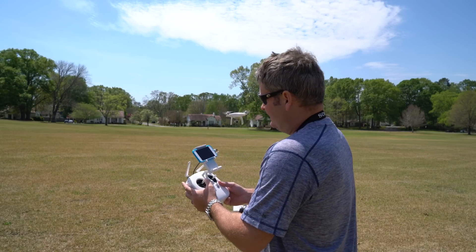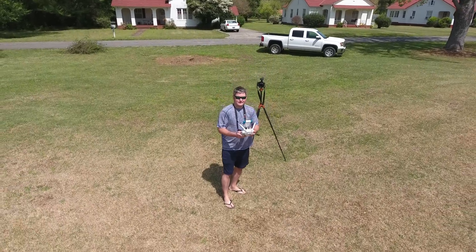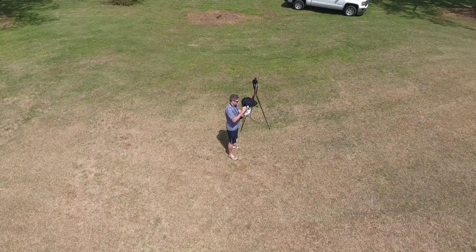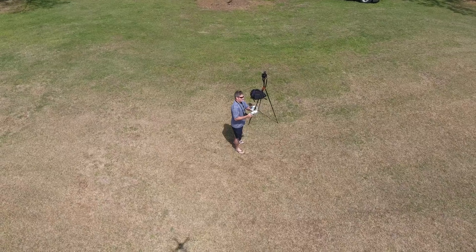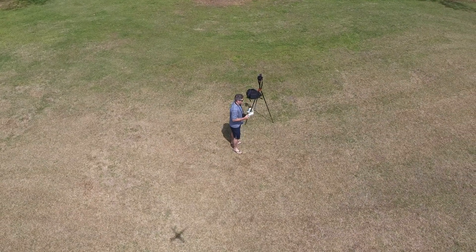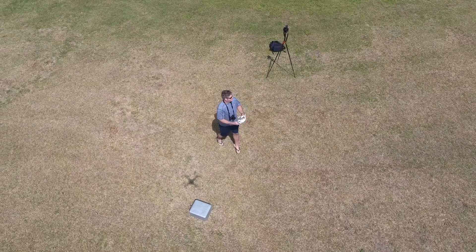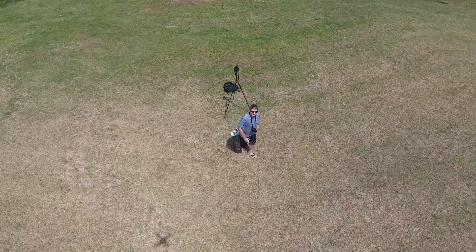I'm going to take it to a slightly higher altitude before I start — if it fails, I don't want it at head level and potentially decapitate me. I was able to increase the altitude and it remained locked on to me, so I don't have to press go again. I'm going to place the controller over here and we'll see if it follows.